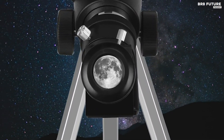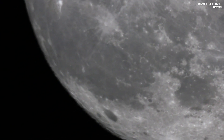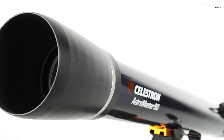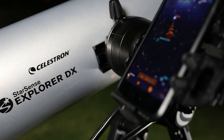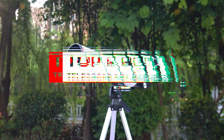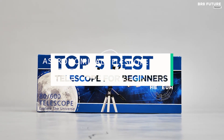Choosing the right telescope for a beginner can be a daunting task due to the overwhelming variety available from different manufacturers and retailers. This selection encompasses a diverse range of options, accommodating both those seeking portability and others desiring more advanced features. And that's where our guide to the top 5 best telescopes for beginners you can buy this year comes in.